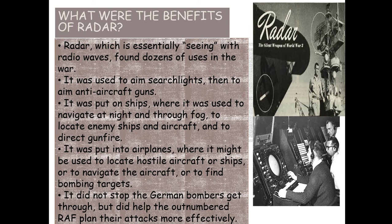Radar is really important — add it as a new title on your mind map. Radar, which is essentially seeing with radio waves, had dozens of uses in the war. It was used to aim searchlights and anti-aircraft guns, put on ships to navigate through fog and locate enemy ships and aircraft, and put into aircraft to locate hostile planes, navigate to bombing targets, and direct gunfire. It did not stop German bombers getting through, but it helped the outnumbered RAF plan their attacks more effectively and concentrated the defence where it was needed.